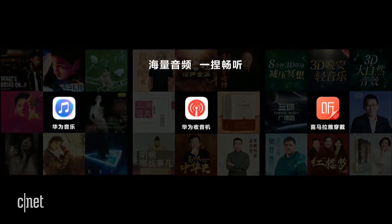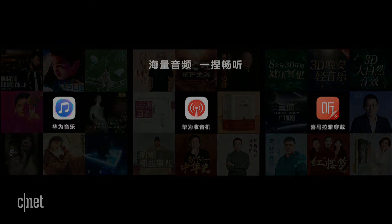There is another feature. Without unlocking your phone, you will be able to have access to Huawei Music, Huawei Radio, and Himalaya apps.